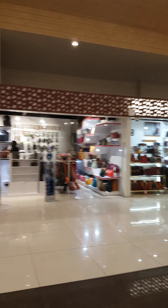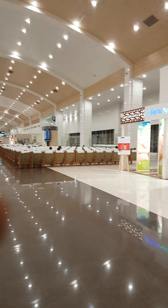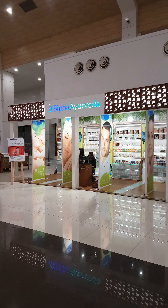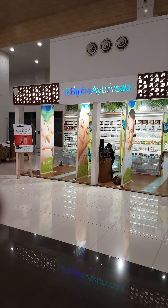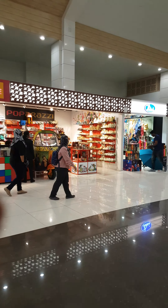There are more back shops, and here is Ayurveda, which is very famous in Kerala. And again some handicrafts.